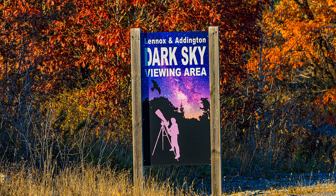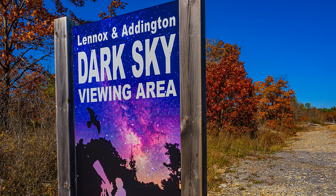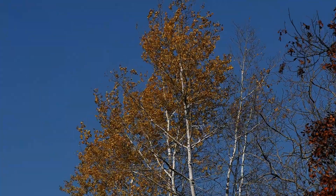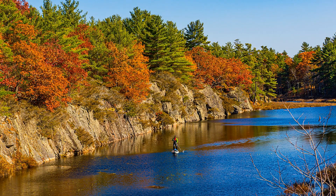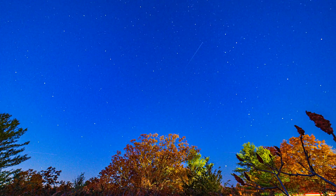Here we are at the Lennox and Addington dark sky viewing area — this was our destination. We found out about this place a few years ago and have come back over and over again. It's so nice and quiet. Look at the fall colors! This fellow was paddleboarding across here. I got some HDR photographs with the OM-1, and I'm starting to get some stars now.